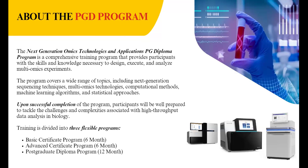This training is divided into three flexible options. First is the basic certificate program on next generation omics technologies and application, which is a six-month program. Then we have the advanced certificate program, which will also be for six months, and finally a combined postgraduate diploma program which will be for a period of 12 months.